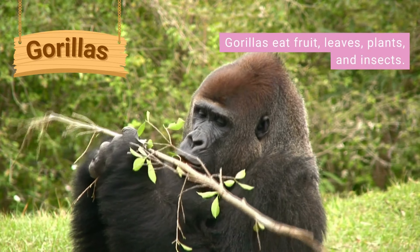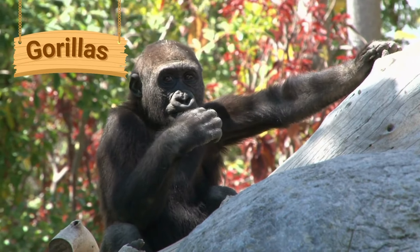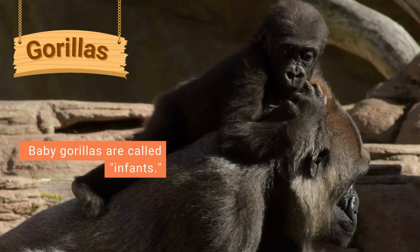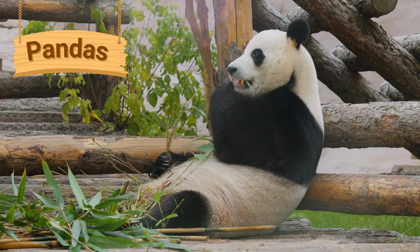Gorillas are large animals that usually have black or brown hair. They eat fruit, leaves, plants and insects. Gorillas have hands and fingers which are similar to those of people. They have long strong arms and usually walk on their hands and feet.